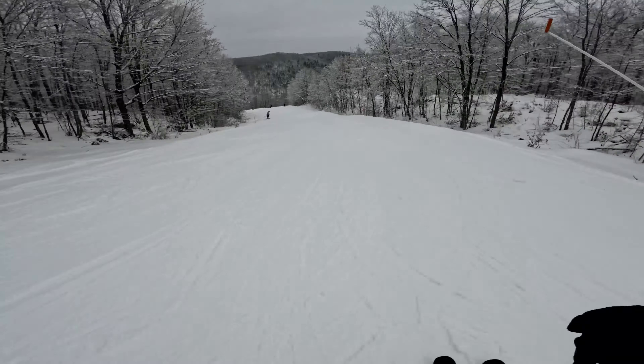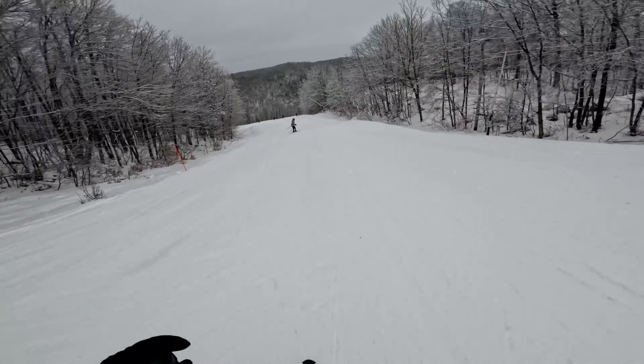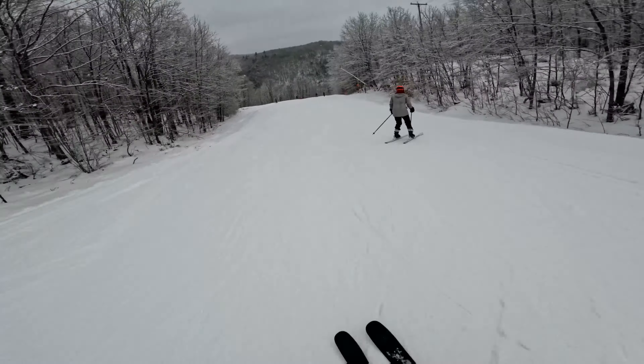This run's a little bit longer, but it also benches out right here, so you kind of gotta push hard to keep your speed. So much fun.